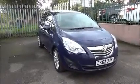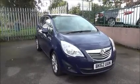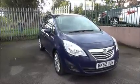Welcome to Now Vauxhall. Here today we have a Vauxhall Meriva 1.4 SC Turbo. It is a five-door MPV vehicle which was registered on the 11th of October 2012 and as you can see is on a 62 plate.